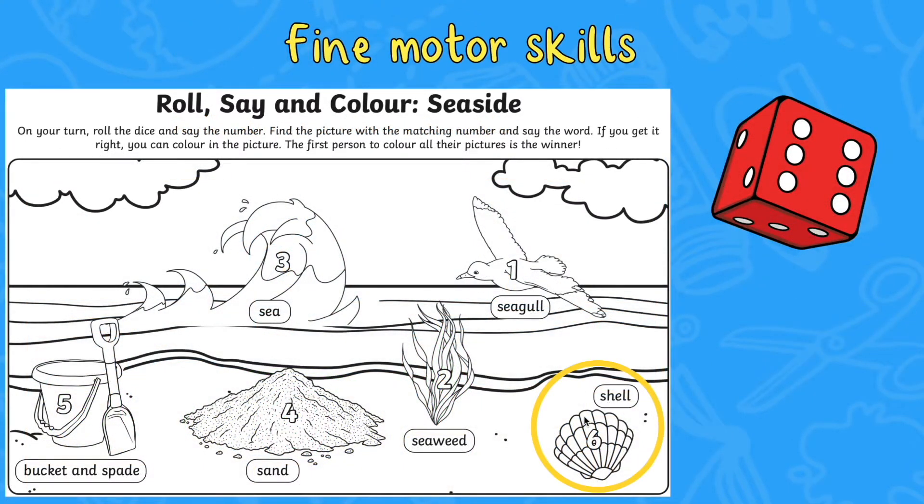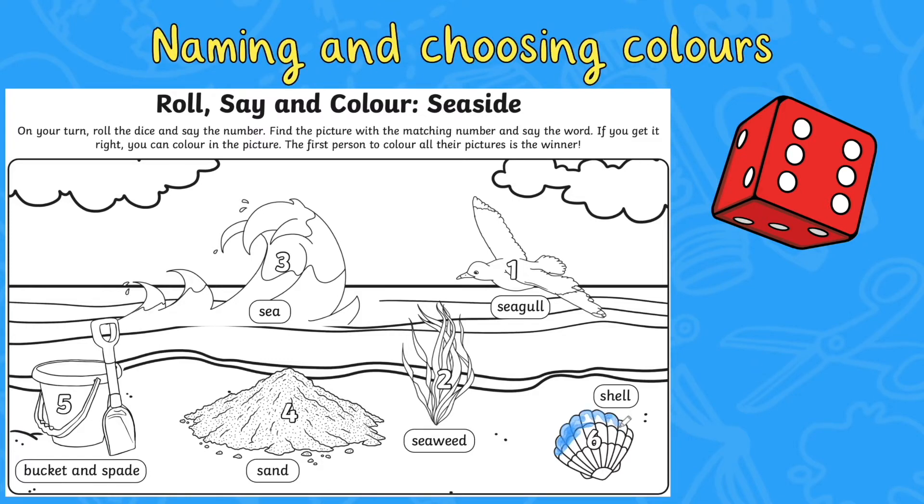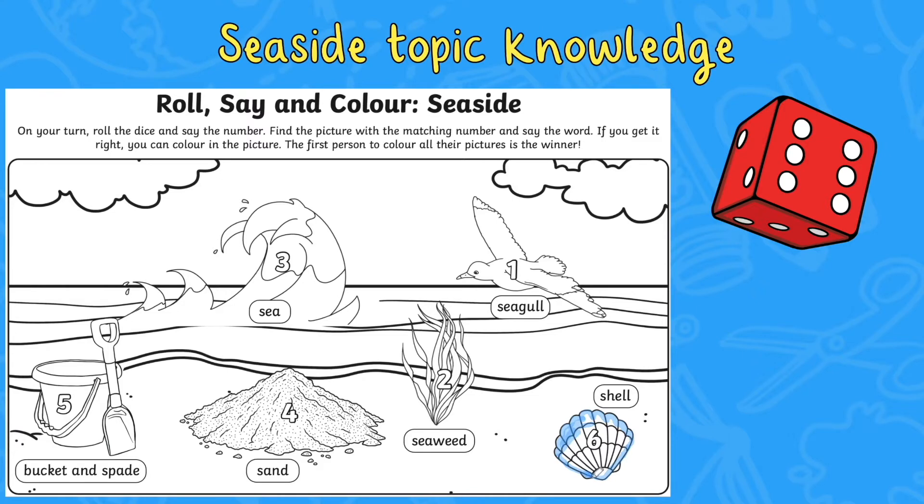Or why not try this Roll, Say and Colour version? This time, when children roll the dice and find their number, they can colour in the picture. This enables children to also develop their fine motor and pencil control skills, as well as being a great opportunity to discuss colours. What colour will the children choose for their picture?